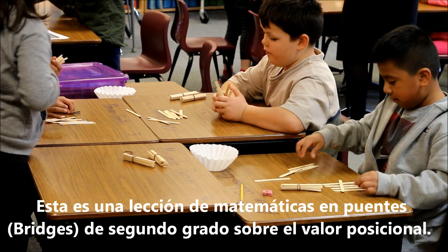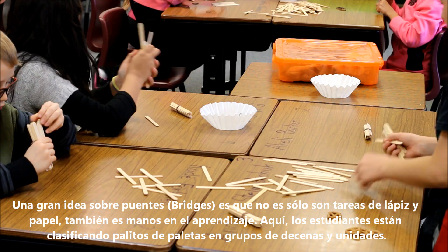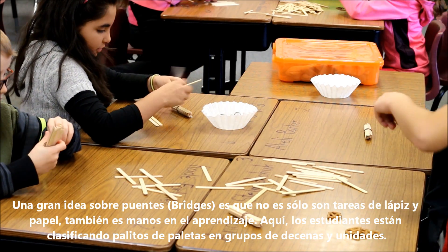This is a Bridges second grade math lesson about place value. A big idea about Bridges is that it's not just paper-pencil tasks — it's also hands-on learning. Here, the students are sorting popsicle sticks into groups of tens and ones.